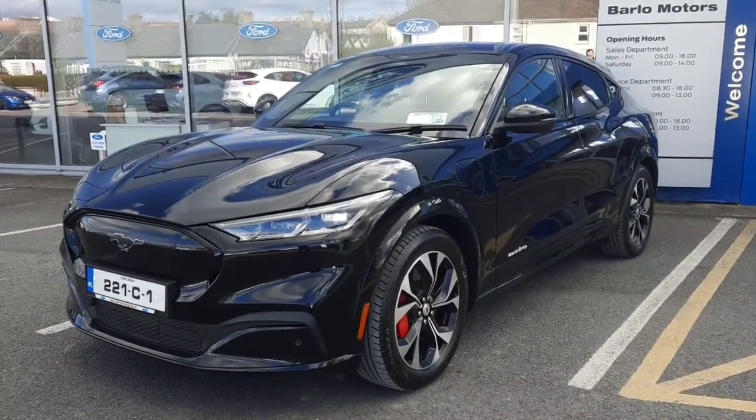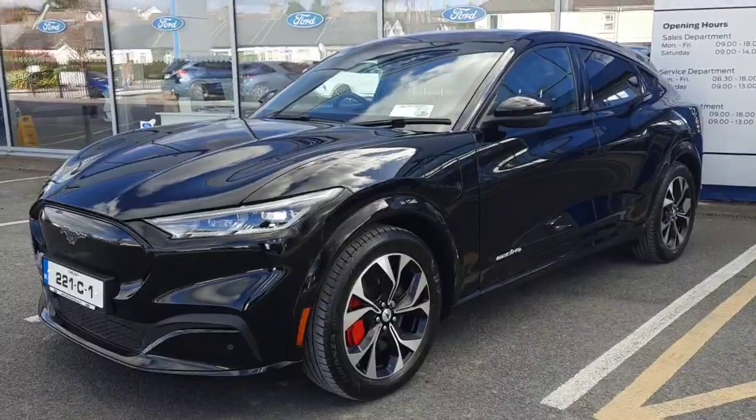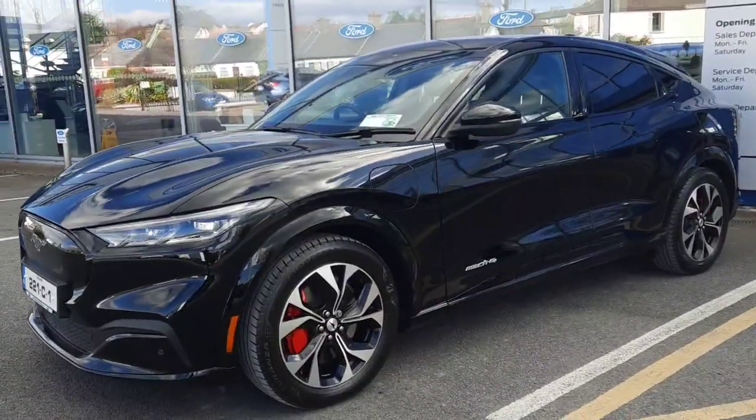Hi, welcome to Barrow Motor Group in Clonmel. Here we have a 2021 Ford Mustang Mach-E all-wheel drive.